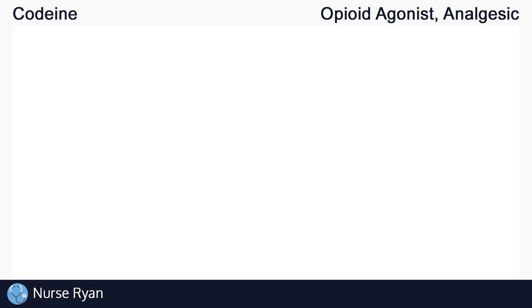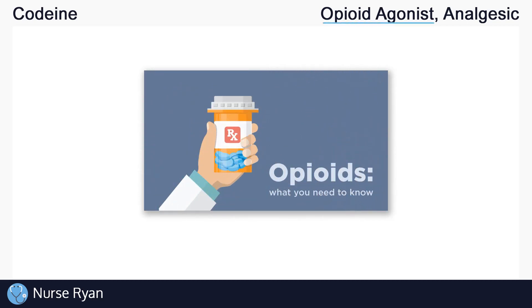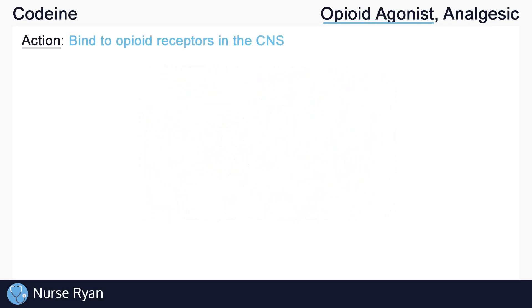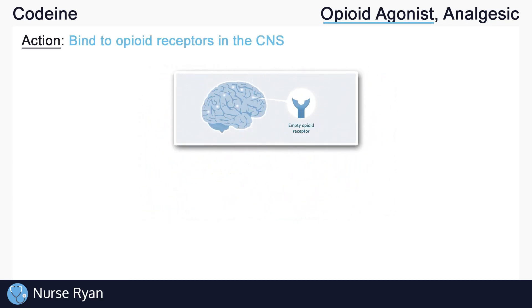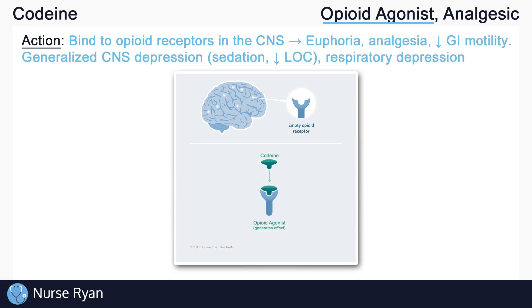Hey everyone, this is Nurse Ryan and today we're going to be talking about the drug codeine. Codeine belongs to the opioid agonist drug classification, which means that it binds to and activates opioid receptors, which are found in the central nervous system or CNS. Here is an example of an empty opioid receptor that can be found throughout the CNS. Codeine would bind to this receptor and trigger opioid effects.